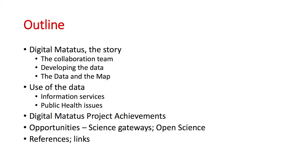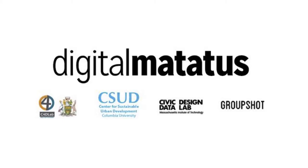I'll talk about something I've been working on for a while: this is about mobility in Nairobi, which I'm calling the digital matatu story. Then I'll link it up with some health-related aspects that were a really pleasant surprise outcome, not initially envisaged. Towards the end, I'll discuss the opportunities I see in open science.